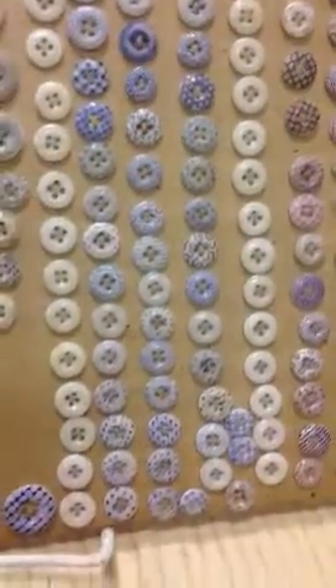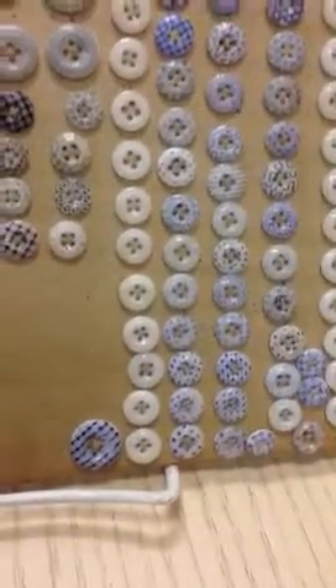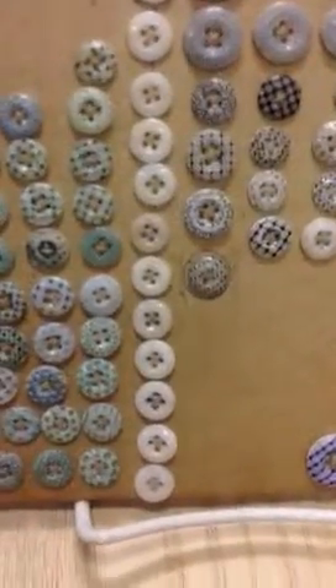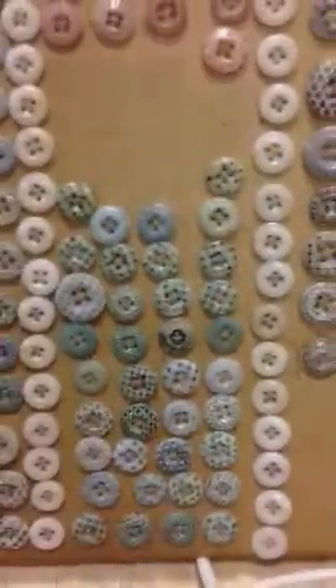Let's see what's down here. Some have little dots. Some have zigzags. They're all so nice.